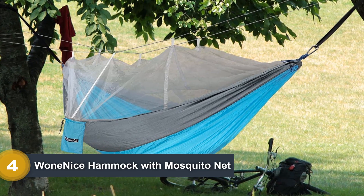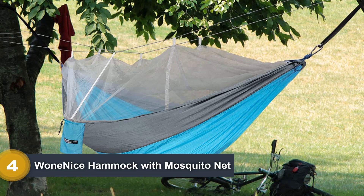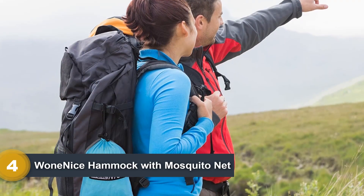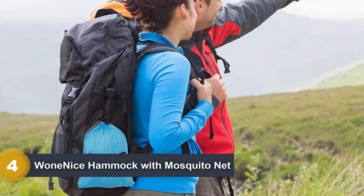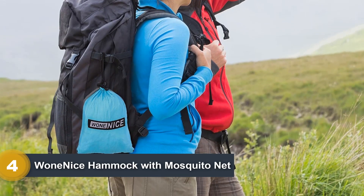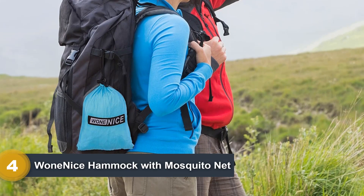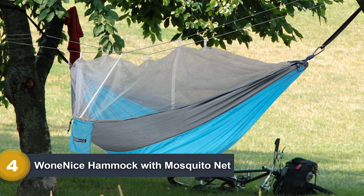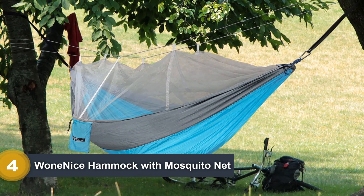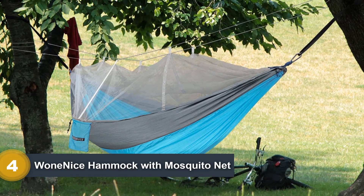While I wouldn't suggest using it on any extreme camping trips, you'll be able to test the waters of hammock camping and find out if you're interested in paying for a more elaborate setup later on. At the very least, it would make for a fantastic place to take a nap in your backyard. The mosquito net works as it should, keeping bugs and spiders on the outside where they belong. And weighing in at a pound, it's hard to find a lighter hammock than this one.